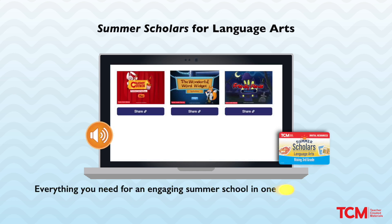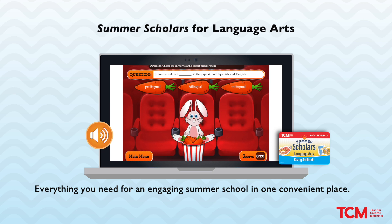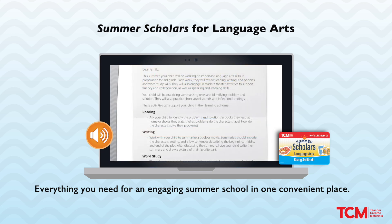All kit components are available digitally. Plus, each kit includes other digital elements, including literacy games, interactive e-cards, audio recordings, online assessments, family engagement letters, and more.